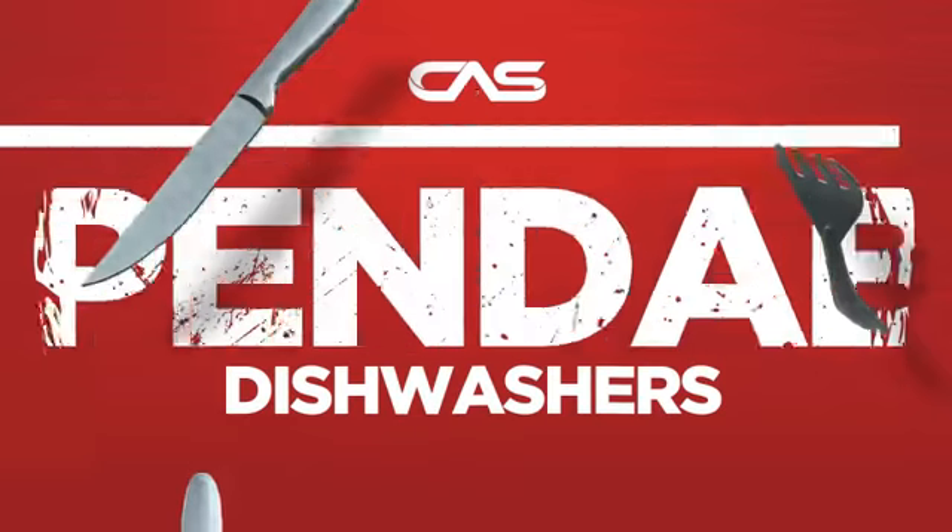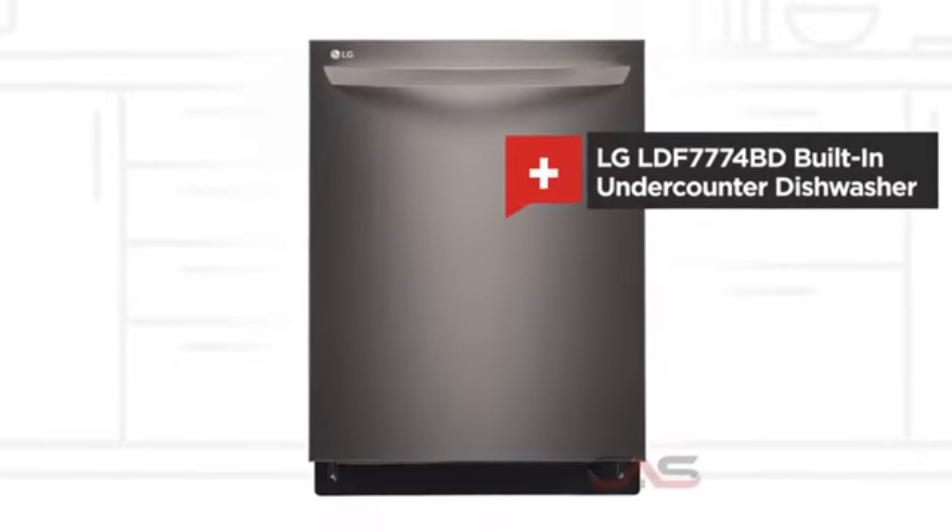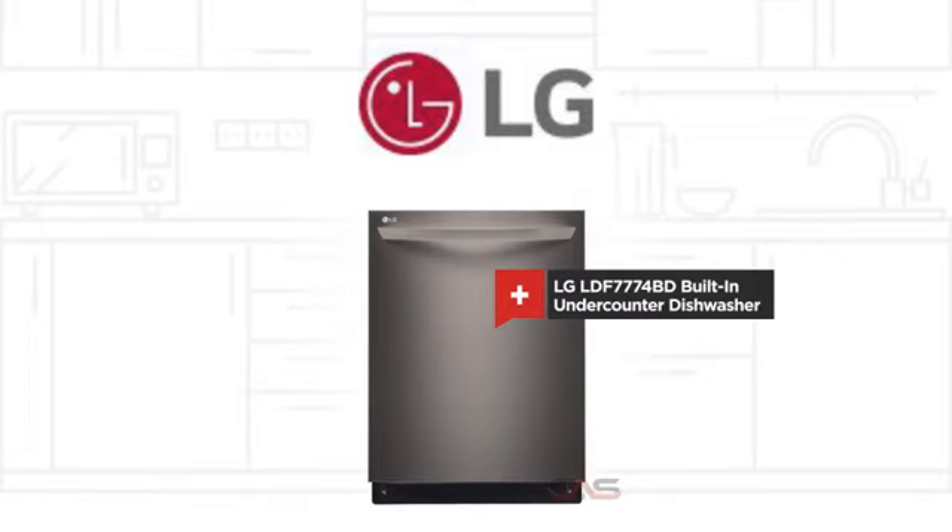Need a dependable dishwasher? Try this built-in under-counter model from LG.